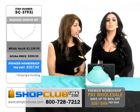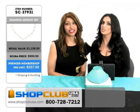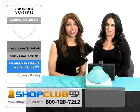Literally half the price. So like I said, log in, pick up your phones — ShopClubUSA.com or dial the number on your screen.